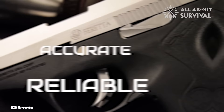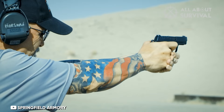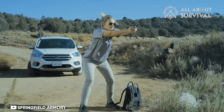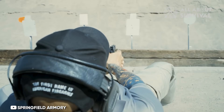Number 5: Springfield 911. There's a misconception circulating that Springfield copied a Sig P238 with their pistol, but that's not entirely accurate. In fact, Sig's P238 was Sig's take on the Colt Mustang, which itself is a scaled-down version of the iconic 1911. In my opinion, each iteration improves upon the last.